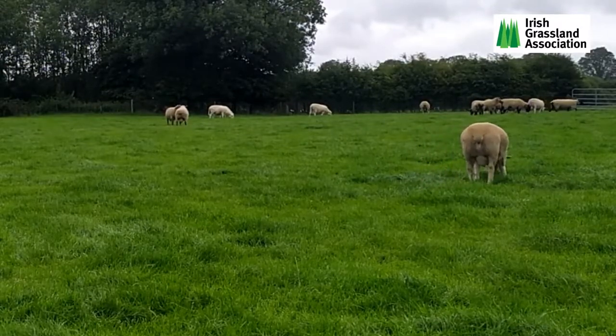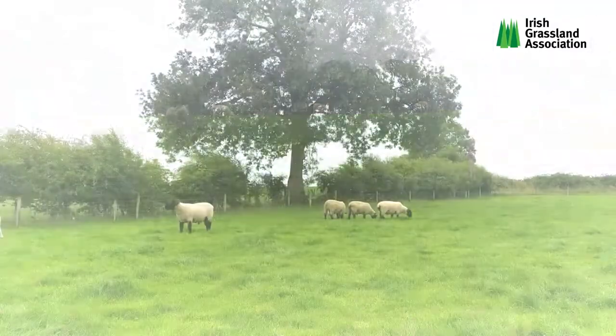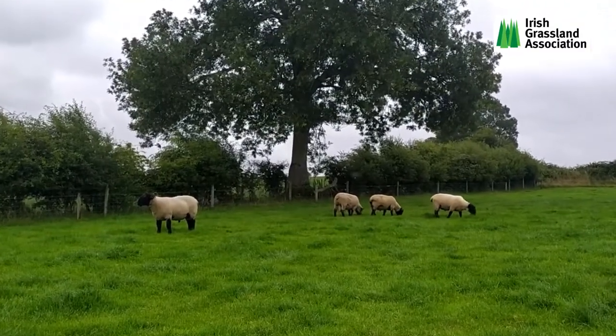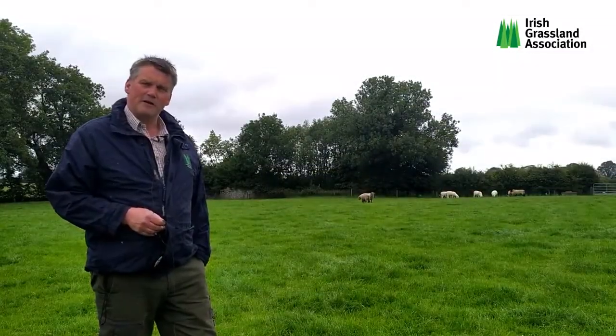A major emphasis on the farm is producing hardy rams that are suited to work on commercial farms. In the last 10 years or so we've been introducing a small bit of New Zealand blood into our Suffolks to give them added hardiness and that get-up-and-go that's so vital at lambing time.